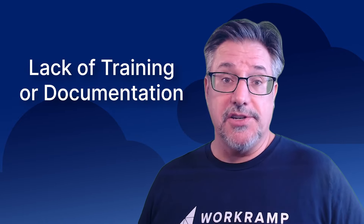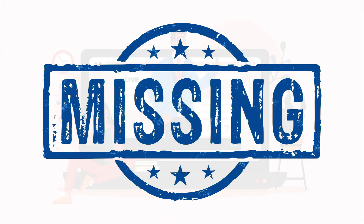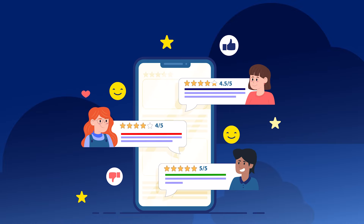Number three is you may have a lack of training or documentation. Insufficient training materials or documentation can hinder a customer's ability to effectively use the product during production adoption. Customers might just become frustrated and completely abandon the product and check out. It's important to assess and truly understand what your customers are needing — sometimes you just have to ask them. I often do what I call an empathy audit, which is really just time spent asking questions and learning from customers.